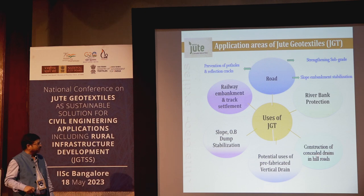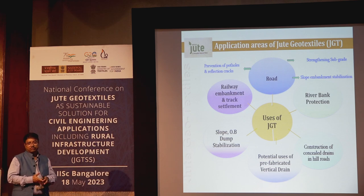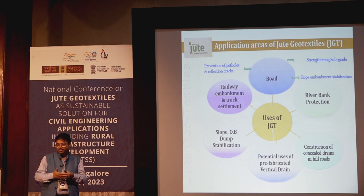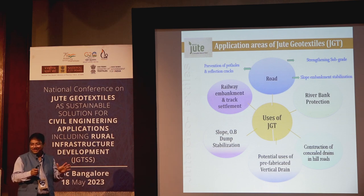Other applications include construction of concealed drains in hill roads and potential uses of prefabricated vertical jute drains, as mentioned by Professor Babu. The next target is to develop a natural geomembrane from jute and rubber — discussions are underway with institutes like IISc to produce this natural geomembrane. Jute is a versatile material, and we are trying to cover the entire basket of geotechnical applications.